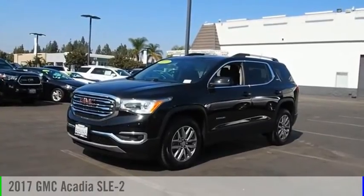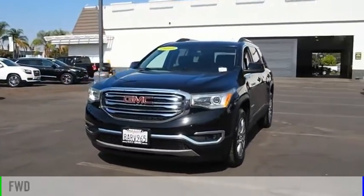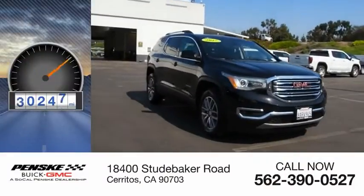Take a ride in the 2017 Acadia. This vehicle is powered by a front-wheel drive, six-cylinder, 3.6-liter engine. This vehicle has less than 55,000 miles.